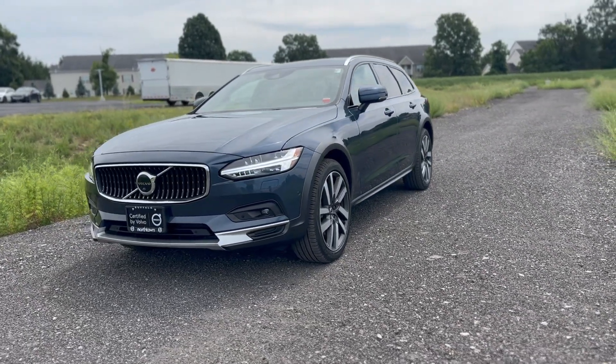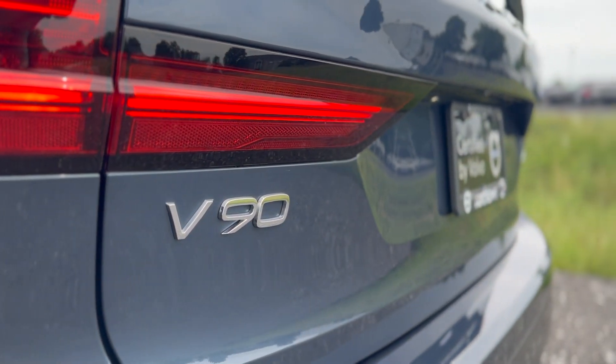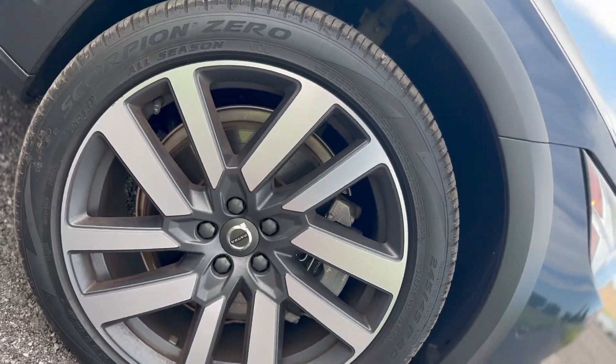This is the 2021 Volvo V90 Cross Country that Volvo Buffalo is proud to have in its inventory. The exterior boasts a denim blue metallic with large 19-inch 5-spoke alloy wheels.